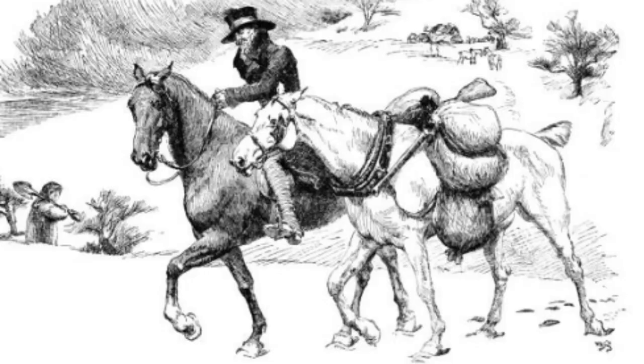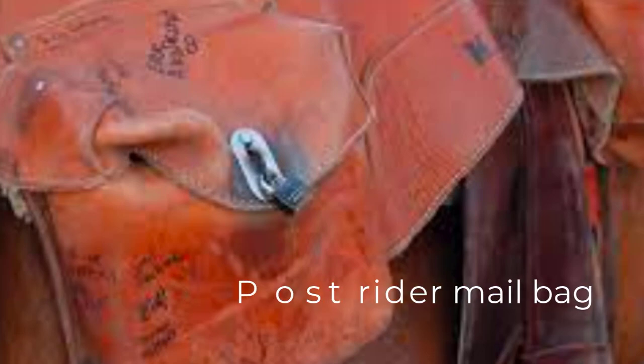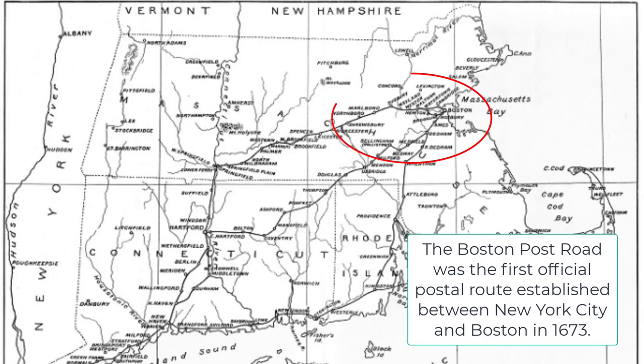How was the mail delivered and transported? Originally it was transported with riders — they called them post riders. These men would get on a horse with a mail bag and deliver all of the mail, and this was the way it was done for a very long period of time. Sometimes they would get robbed of their bag, so it was a dangerous job. We had post riders in the United States as early as 1673, and they would travel along post roads that the Constitution authorized and the federal government eventually created.